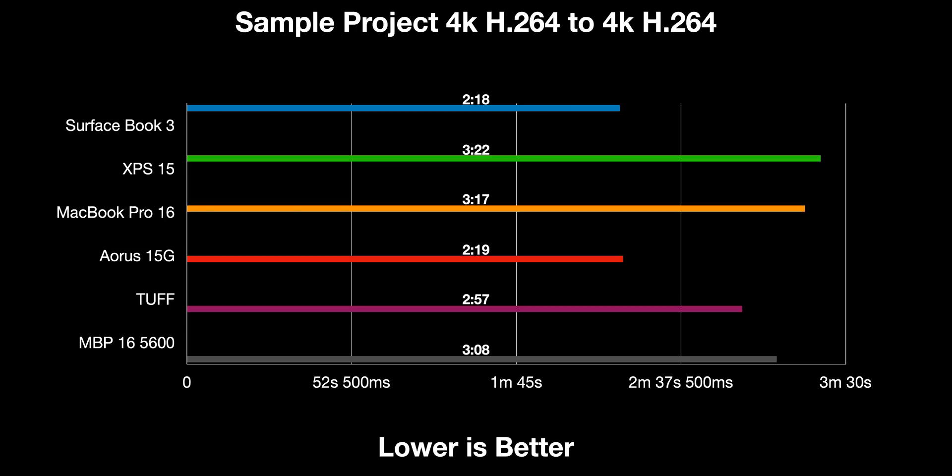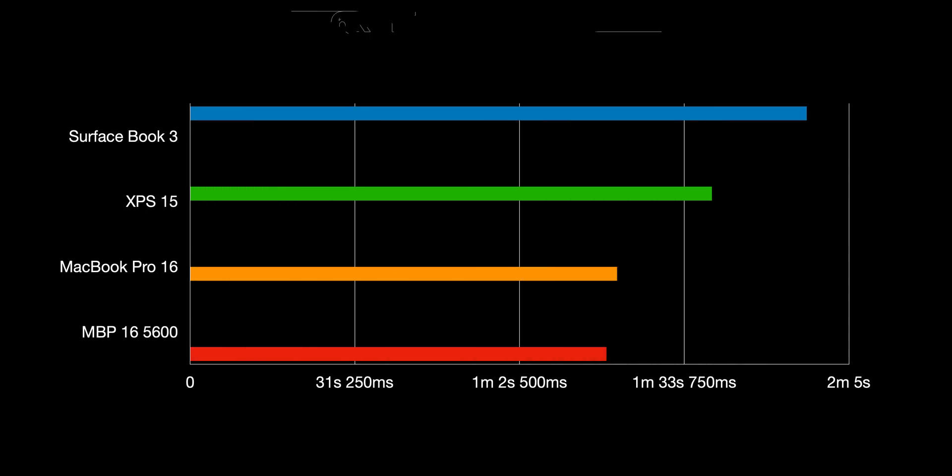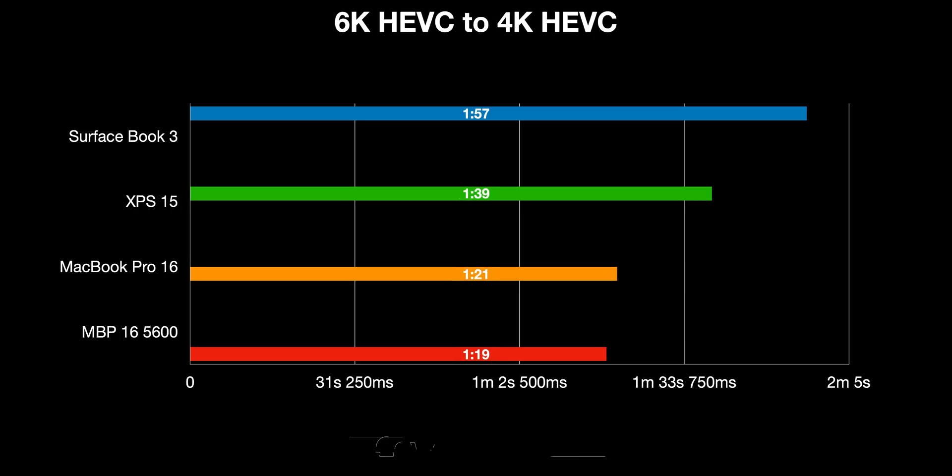Now we're going to export 6K HEVC to 4K HEVC. As you can see here, the Macs are faster — they're always faster with HEVC. In Final Cut, it's exactly the same speed, so they're using the same API. It's about 20 seconds difference for a one-and-a-half-minute render, so that will scale over time. The Macs are always going to be faster with HEVC — that Metal optimization is amazing.